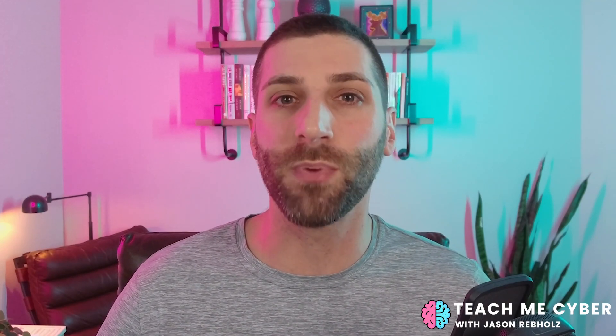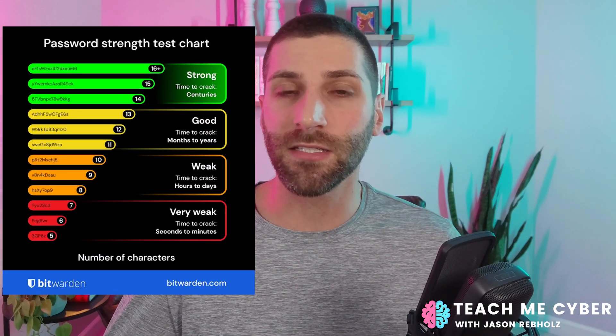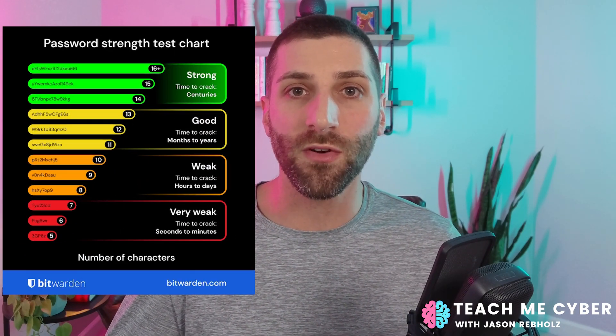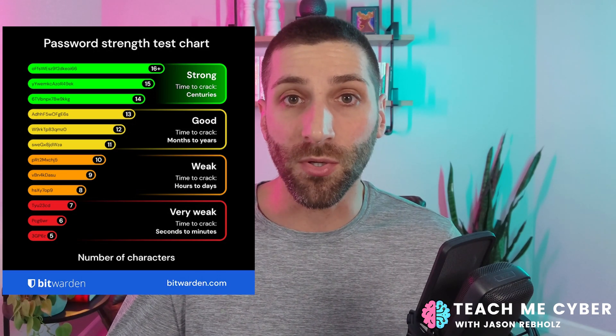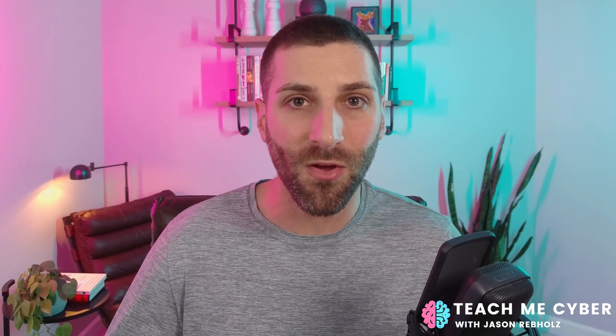The first starts with your master password to your Bitwarden vault. This is the first step that you cannot get wrong — you have to use a secure master password. Bitwarden's online guidance is that you should use a password that's over 16 characters long, including letters, numbers, and special characters. But that's just the minimum. We want to go bigger here, so what I recommend is using something known as a passphrase.